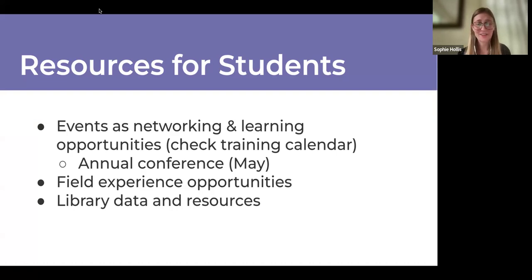Our annual conference is a great environment with unstructured time to mingle, talk to people, and have lunch with them. So if you can make it, stay tuned for more information coming up in May.